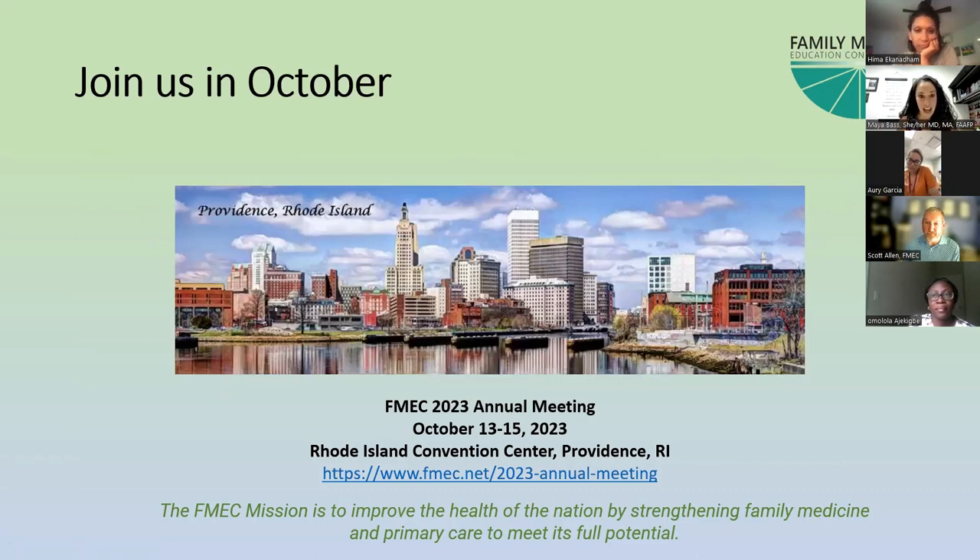We have our annual meeting coming up this fall in Providence, Rhode Island — what a beautiful time of year to be in the northeast. Come for the leaves, stay for the camaraderie and the learning. If you have med students or residents with posters they'd like to present, July 1 is the deadline, so get those proposals together to enrich this experience.